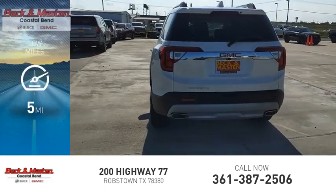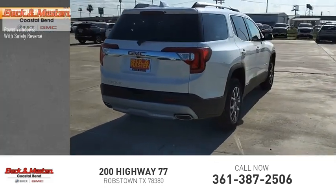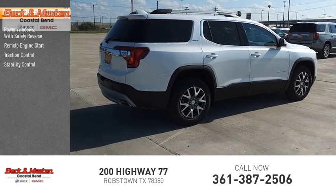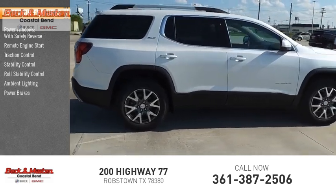This vehicle has less than 100 miles. Here are some of this vehicle's great options: power windows with safety reverse, remote engine start, traction control, stability control, roll stability control, ambient lighting, power brakes, and braking assist.